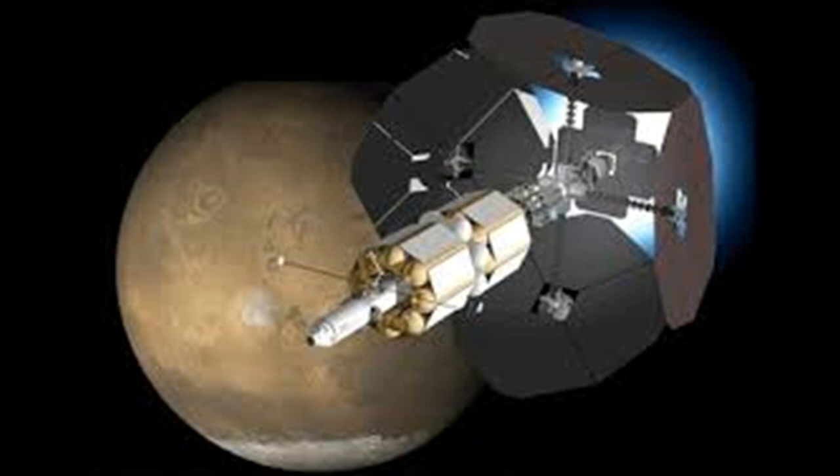First, acceleration — it would take a good 18 days to reach maximum velocity, somewhere between 30 and 70 miles per second. It would remain at that speed for 5 days. Then it would take 16 days to decelerate. Overall, a 39-day trip to Mars.